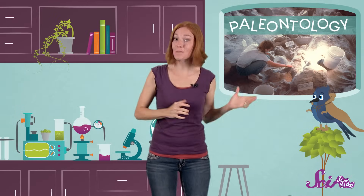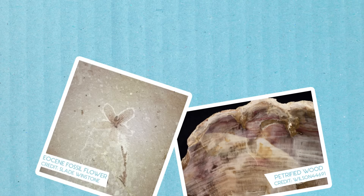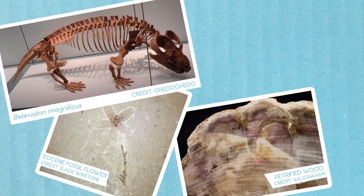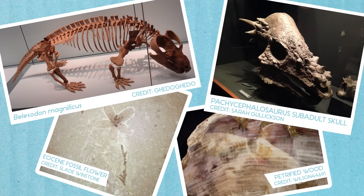Paleontologists use all of these kinds of fossils to find out more about the history of life on Earth. For example, they've learned about extinct trees and flowers that lived millions of years ago. They've found bones of some of the earliest known mammals. And of course, if it weren't for fossils, we wouldn't even know dinosaurs existed! Paleontologists have been able to make all of these discoveries because they're experts at reading the clues they find in fossils.